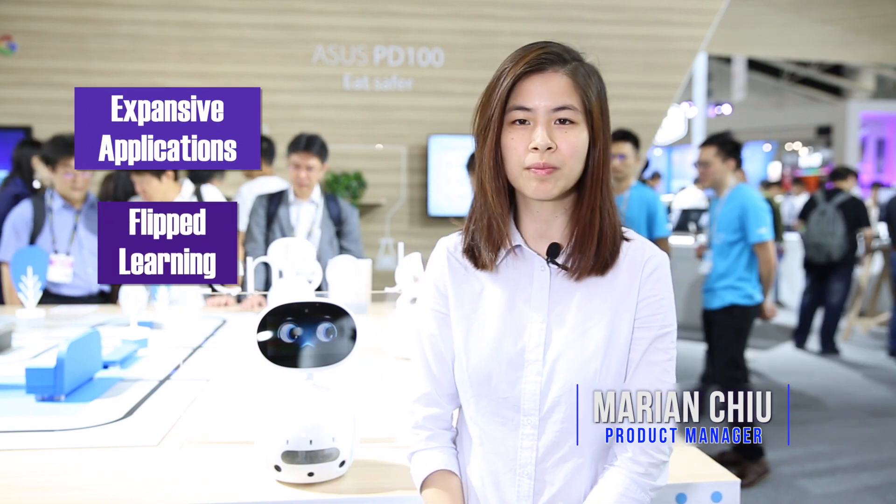Zembo Junior is the first ASUS business robot for expansive applications and flipped learning. It is an intelligent educational tool to cultivate artificial intelligence capabilities with an open platform to create various applications in different business fields.